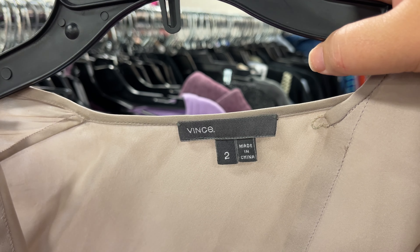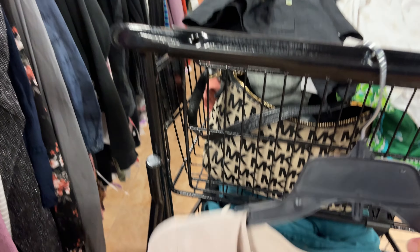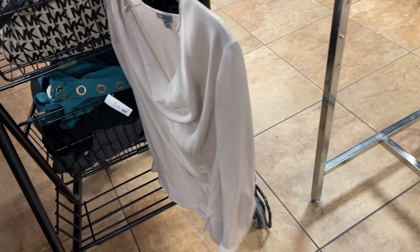I found this Vince top — it's only a size 2, which is kind of a bummer, but it's a beautiful silk top. It's like a nice neutral brown and it does have a little button at the collar. And the best part — it's a purple tag, so it's half off. So it's only $3.50. Definitely getting that.